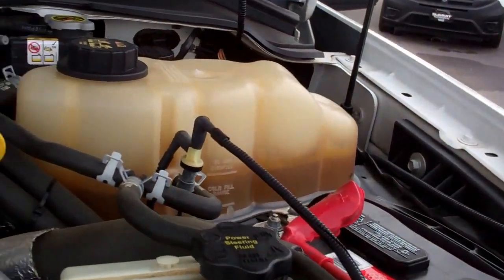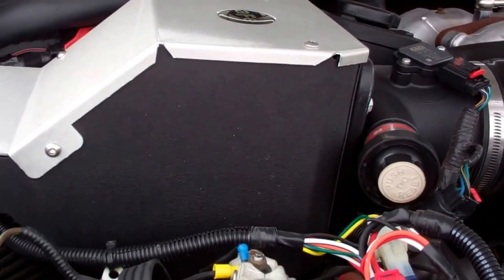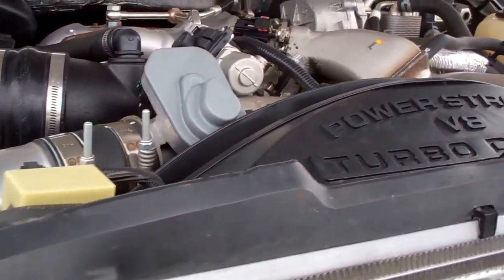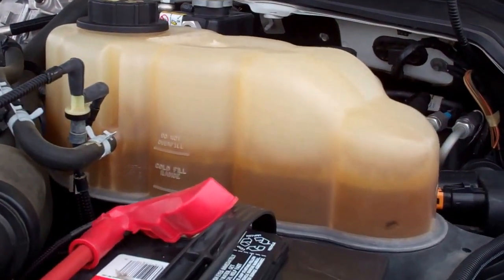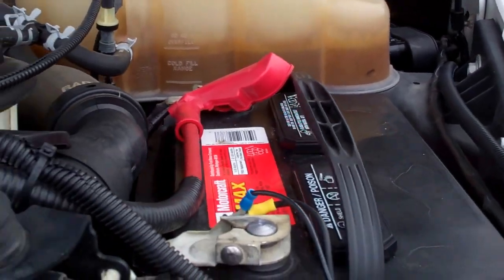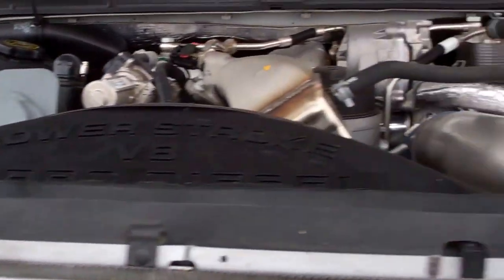6.4 liter Power Stroke Diesel. That's an AFE air intake. This truck has been fully safety inspected by our service shop. It has a fresh oil change and all the fluids have been topped off. You can see it has the Motorcraft batteries. She is 100% ready to go.